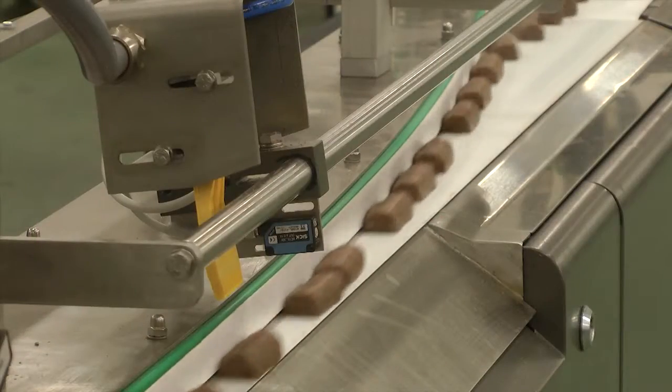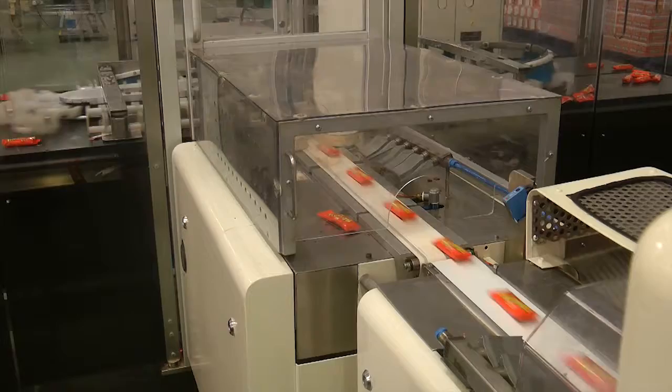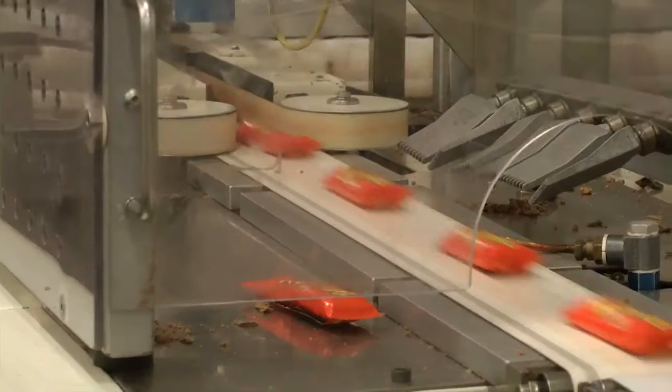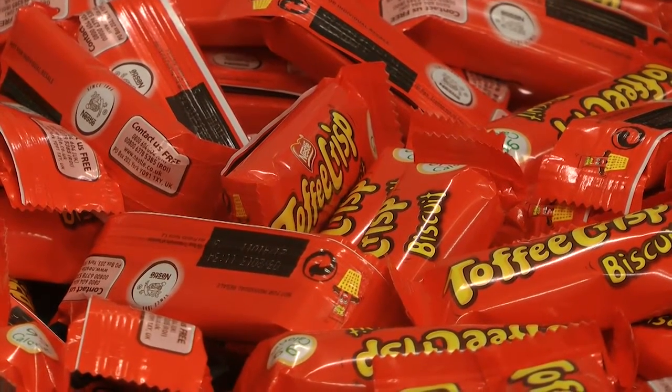We actually make quite a huge range of products. I think there's 179 different actual packaged products that come out of the door, ranging from fruit pastels and all the sugar confectionery and tutti frutti, across to Drifter and Blue Ribbons and all the chocolate biscuits that we make here.